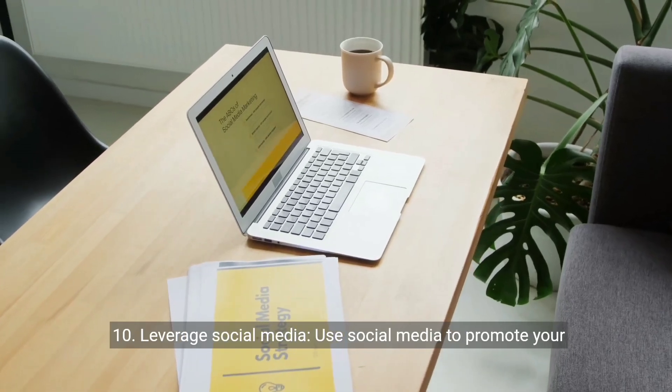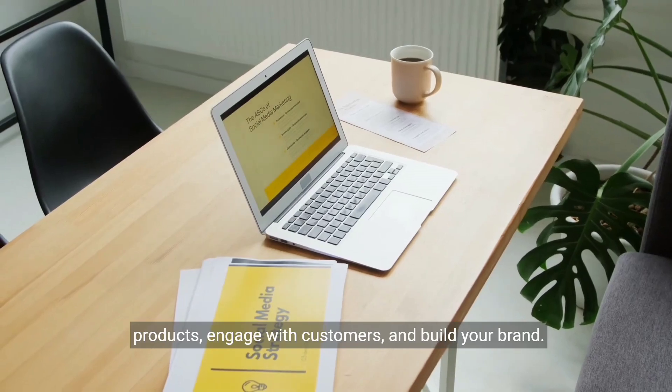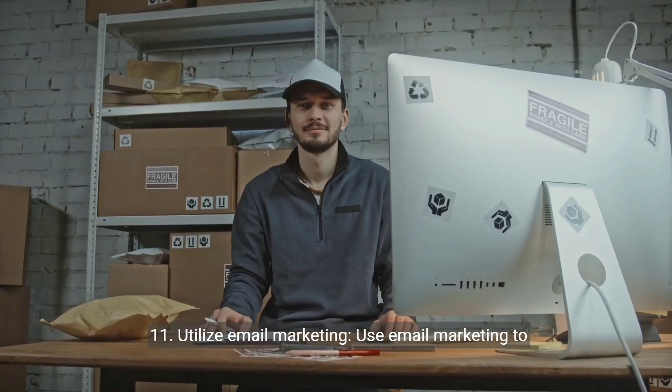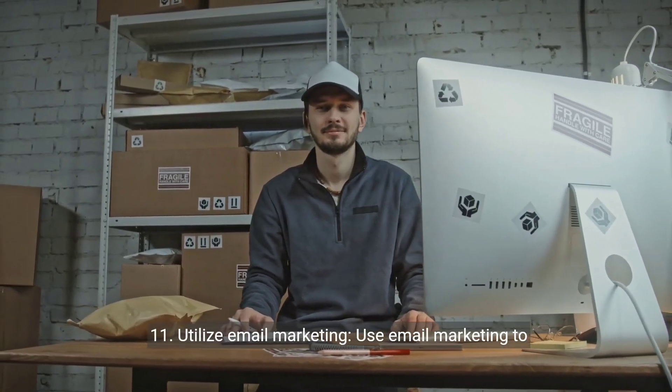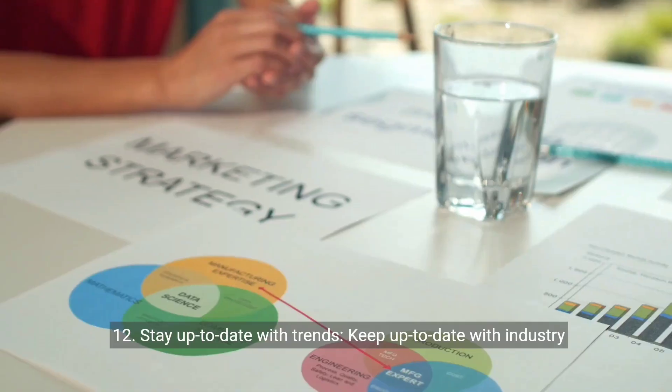10. Leverage social media. Use social media to promote your products, engage with customers, and build your brand. 11. Utilize email marketing. Use email marketing to communicate with customers, promote new products, and build loyalty.